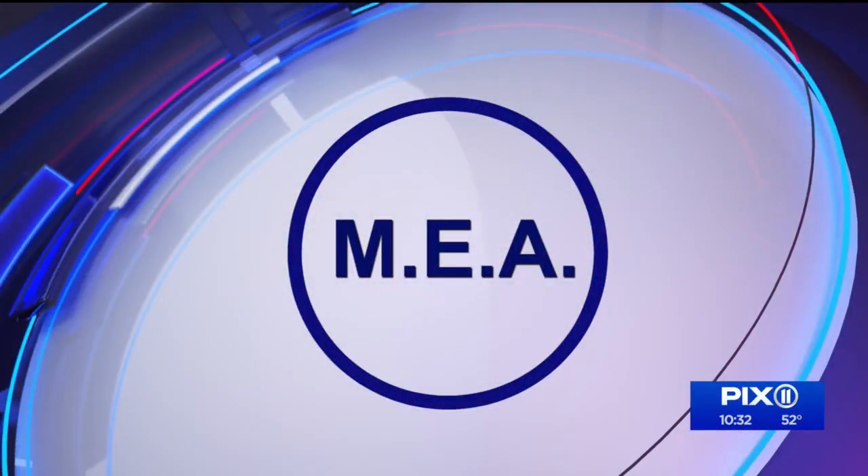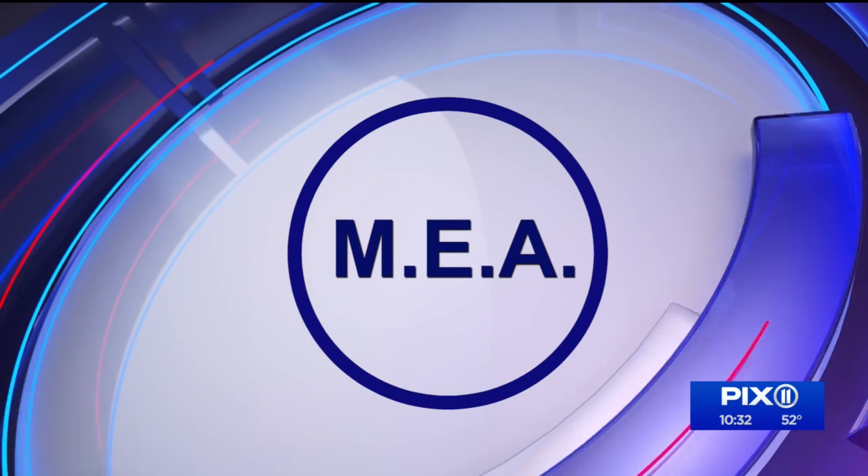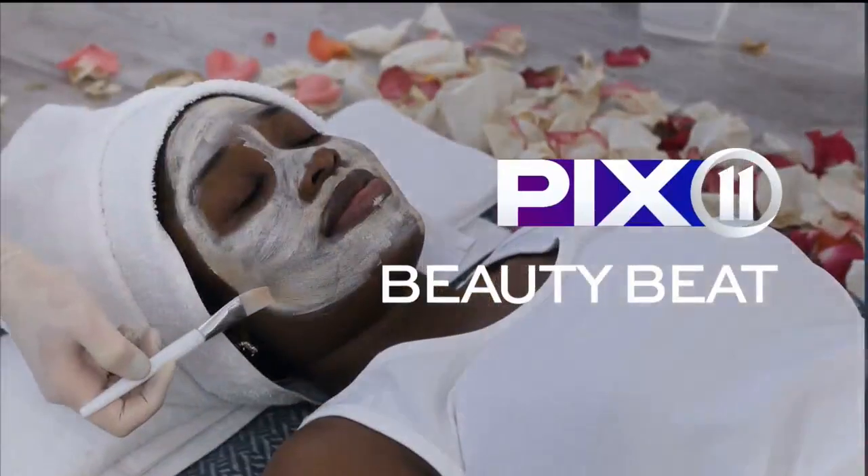This segment is sponsored in part by MEA. We want to put a little spring into your step by refreshing your beauty products with some spring must-haves. Joining me now is lifestyle expert and friend of the show, Millie Almodovar, with her greatest picks.